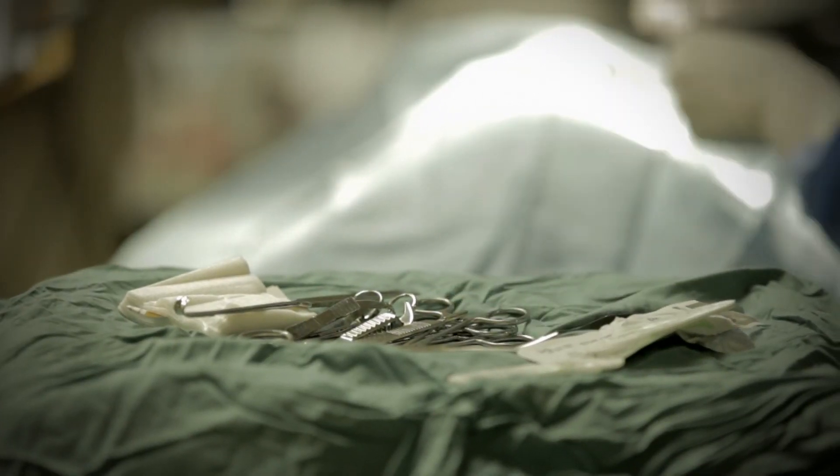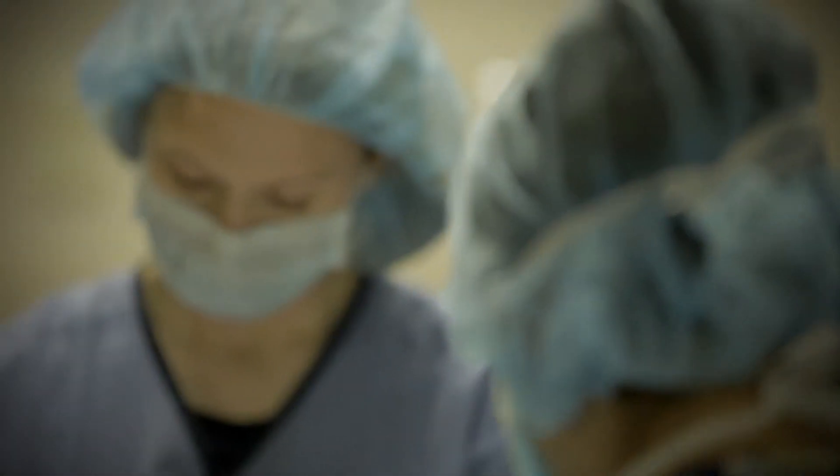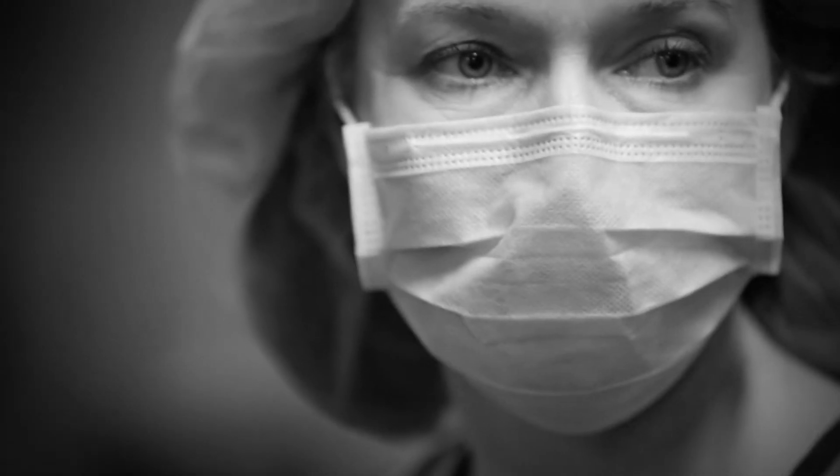My advice to anyone that's interested in a career like this would be to really talk to an animal health technologist, or ask if you could job shadow with them for a brief period of time. I think that's really invaluable, just so you know what you're getting into.